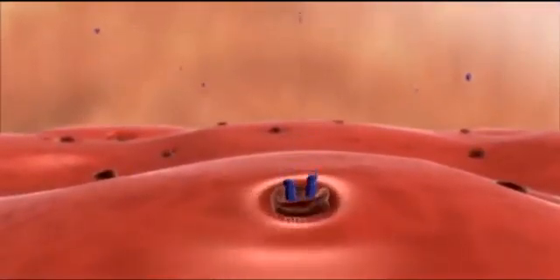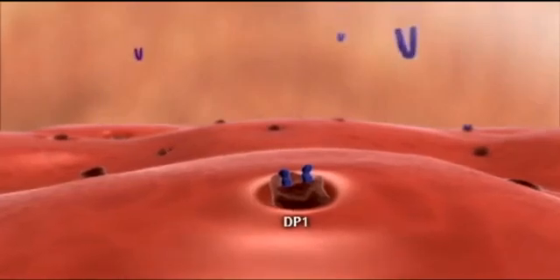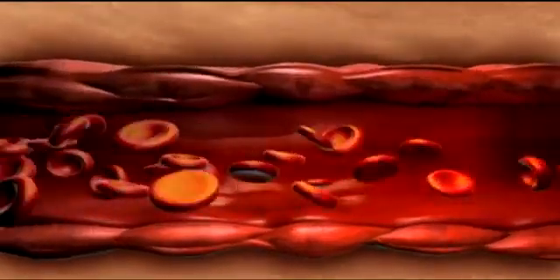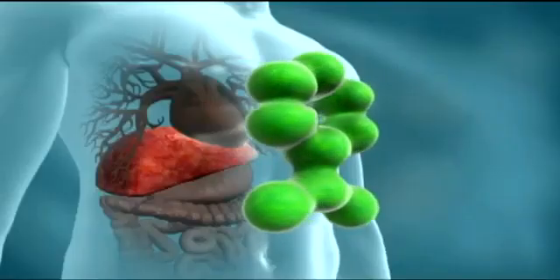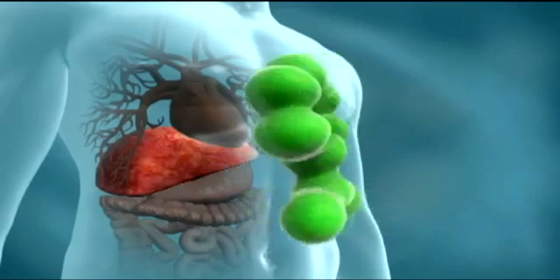PGD2 is then believed to diffuse from the epidermis into the dermis, where it binds to the PGD2 receptor subtype 1, or DP1. In response, dermal vessels dilate, causing the flushing reaction within the skin.